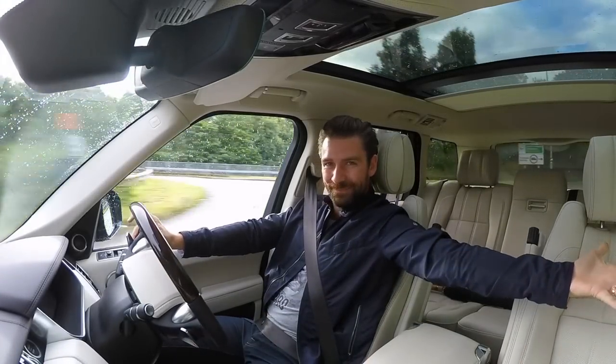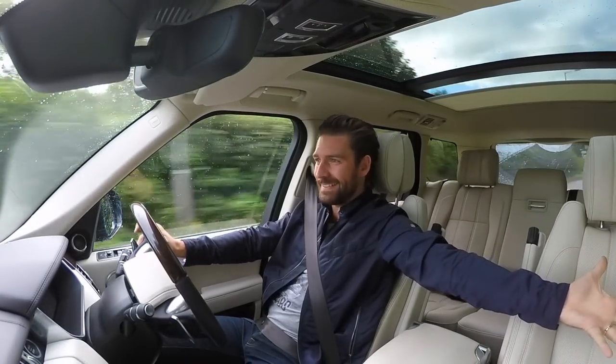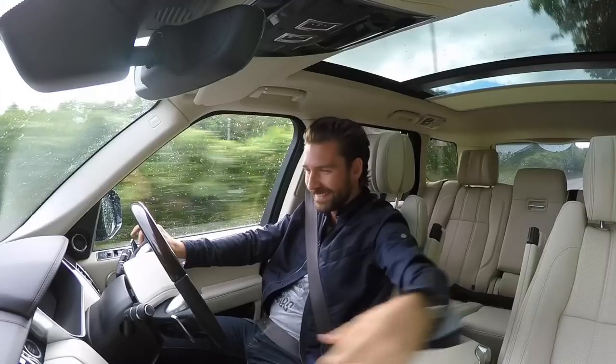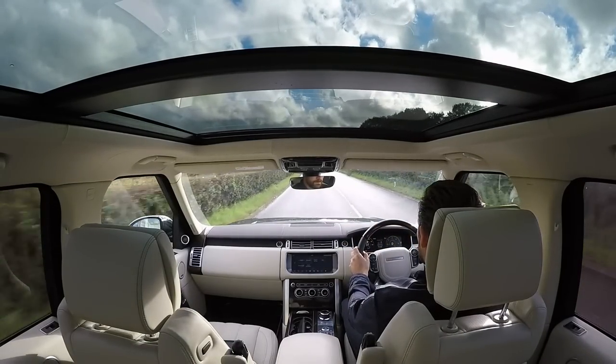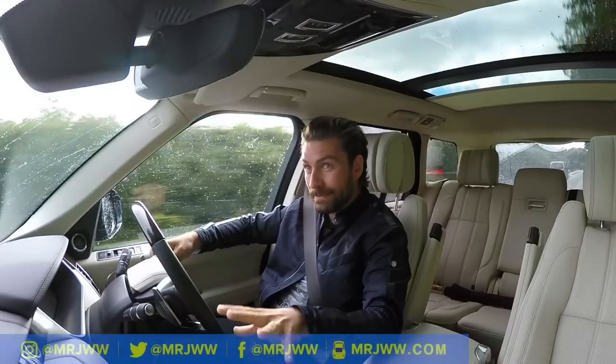Hello and welcome to this vast chariot of regal sophistication, otherwise known as the Range Rover Autobiography. This is the 2017 model — I collected it just three days ago.